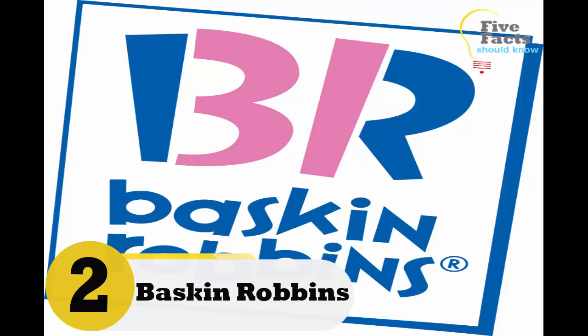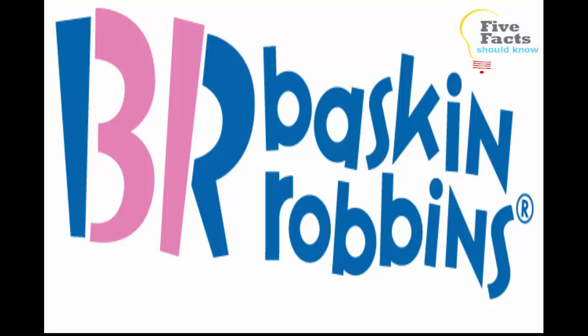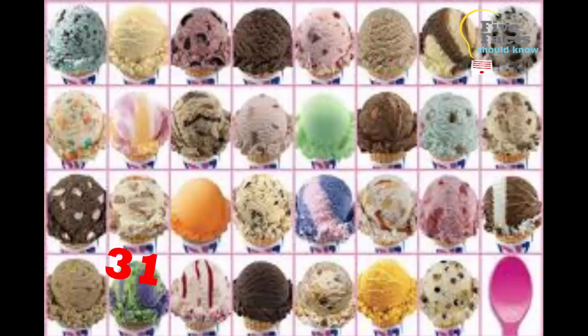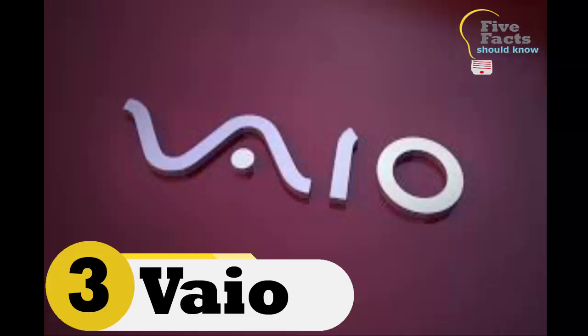Number two: Baskin-Robbins. Millions of people love Baskin-Robbins ice cream. At first glance the logo looks like BR, which stands for Baskin-Robbins — which of course it does. But if you look closely, there is a 3 in the letter B and a number 1 in the letter R, representing the 31 flavors of ice cream that Baskin-Robbins offers on their menu.